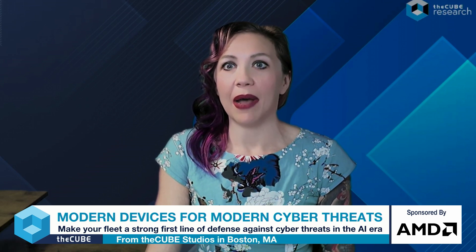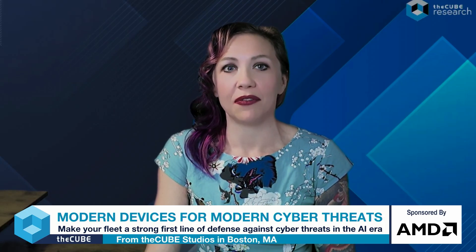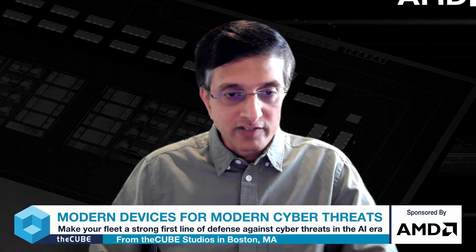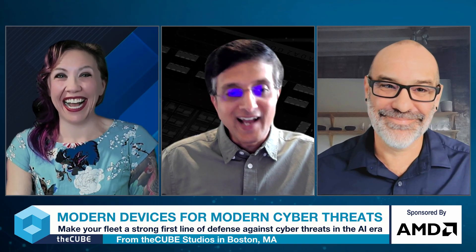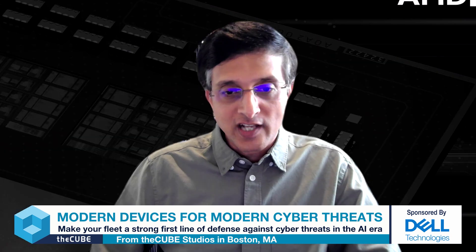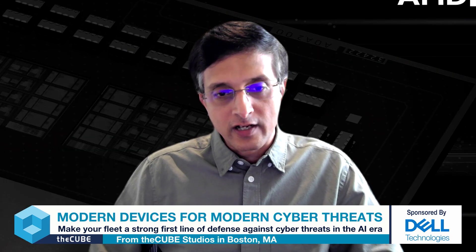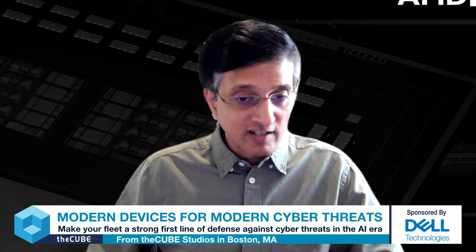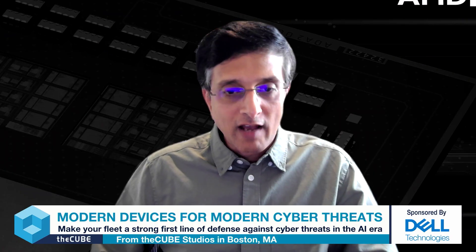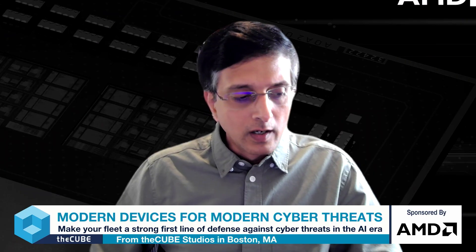Cyber criminals have always been good at leveraging the latest and best technology, and we've seen their tendency to share their tradecraft with peers — which is why they're so effective. They don't care about intellectual property. It should be no surprise they would use AI to their advantage. The most recent 2025 CrowdStrike Global Threat Report highlighted three major categories of adversaries: nation states, which are now playing a very big role in cyberattacks; e-crime syndicates; and activists. All three have become early and avid adopters of AI tools.